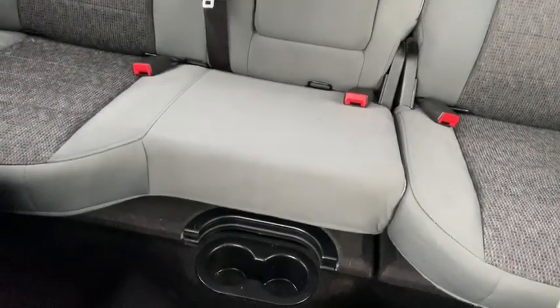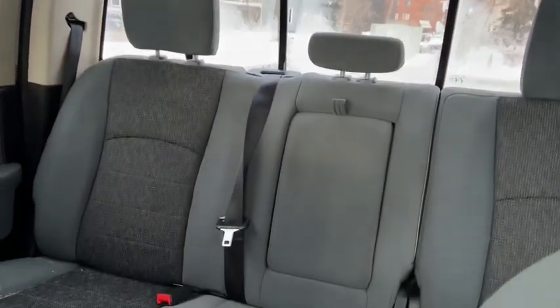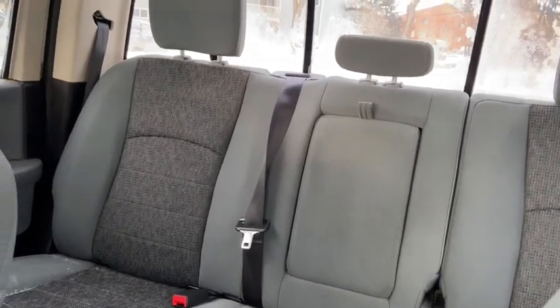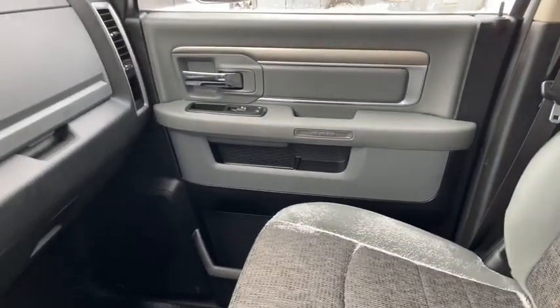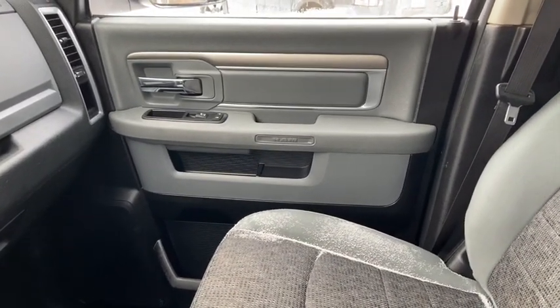In the back bench you have a 60-40 split. You also have some cup holders on the floor, that rear sliding window, and an armrest for your rear passengers. Once again if you have questions about this Ram please get in touch with us at waterlooford.com. My name is Lindsay and thank you for watching.